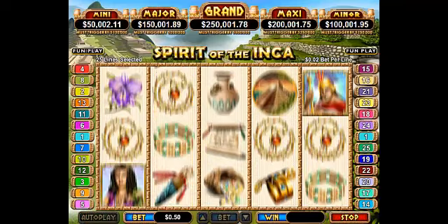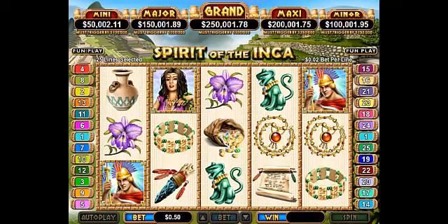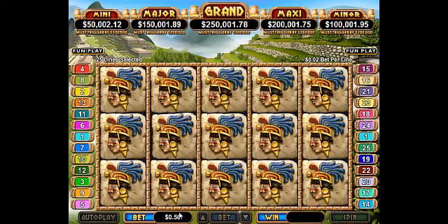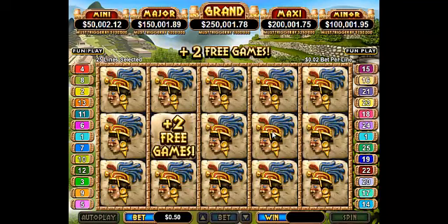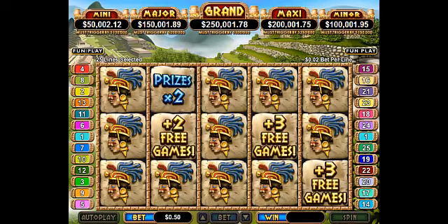The priestess and the Inca spirit are lusciously animated symbols. She's the scatter and he's an expanding wild that triggers up to 75 free games with prizes times 10. In the bonus game, players choose symbols to reveal their bonuses — up to 25 free games or up to 10 times multipliers. Spirit of the Inca introduces the exciting new Boiling Point jackpots feature.